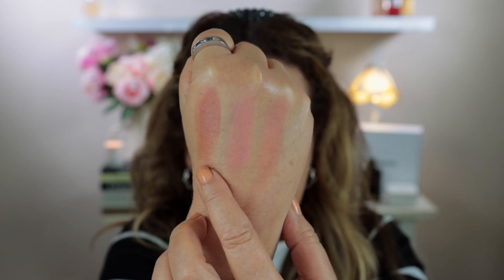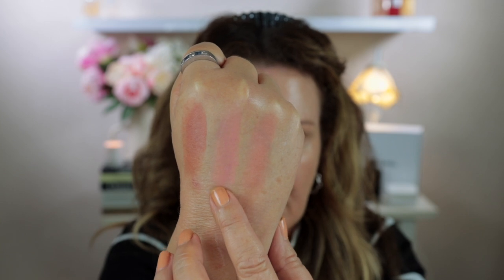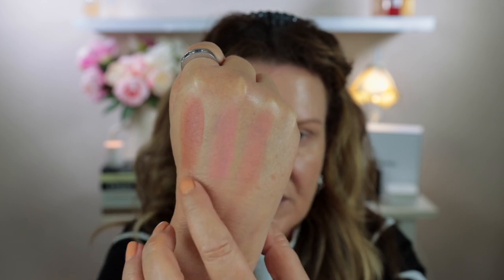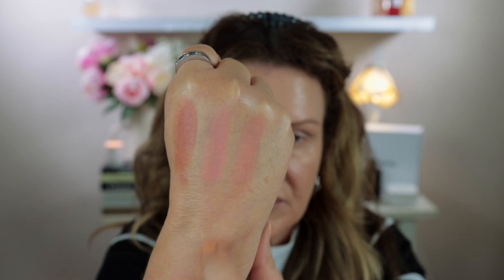I'm going to swatch each of the two shades on the back of my hand and then mix them together for a third swatch. Here is the top shade — the brown — and this is the bottom shade which is the pink, and these are the two mixed together. Like I was saying before, I have been using this as a bronzer and I think it looks really lovely.